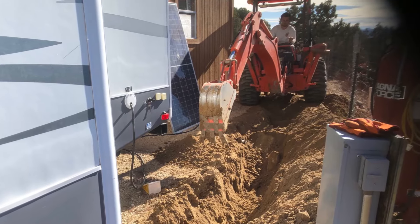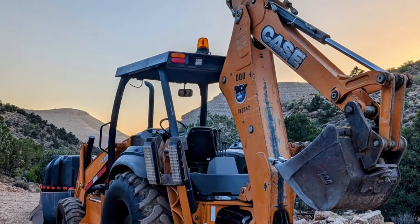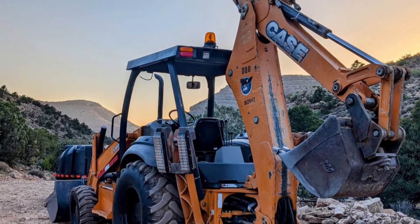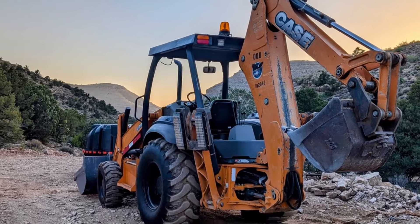While the Kubota tractor is great for getting into small places, he went out and bought a bigger tractor, a Case 580, and he can dig septics in a fraction of the time.